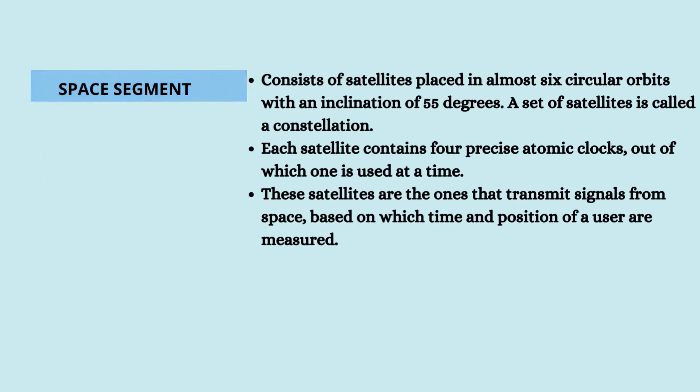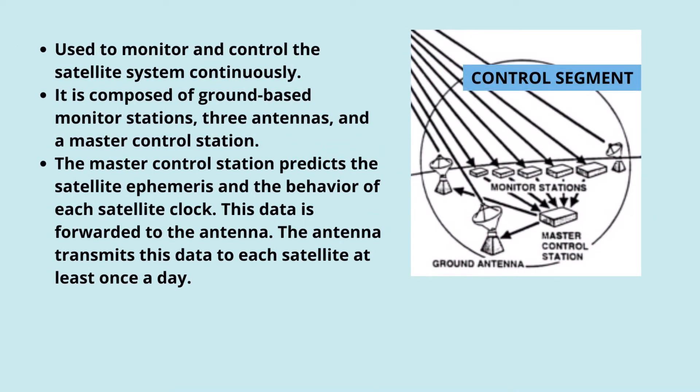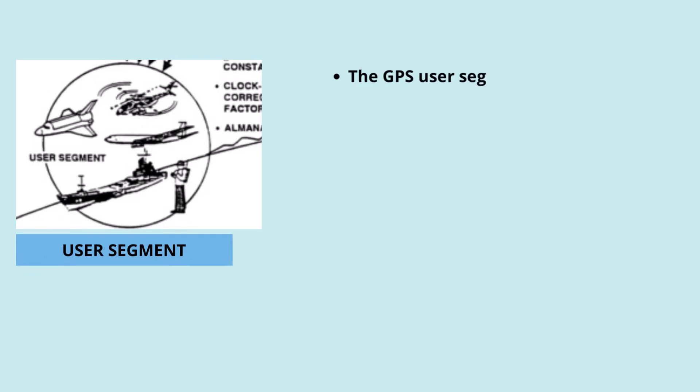The control segment forms the vital link of a GPS system. It is used to monitor and control the satellite system continuously. It consists of ground-based monitor stations, three antennas, and a master control station. The master control station predicts the satellite ephemeris and the behavior of each satellite clock, and this data is forwarded to the antennas, which transmit it to each satellite at least once a day.